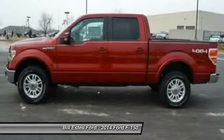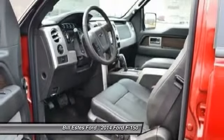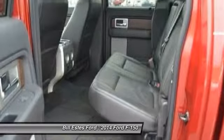Adjustable steering wheel, auto dimming rear view mirror, and keyless entry. Searching for a dependable vehicle that looks great too? You've found it, so stop in today.